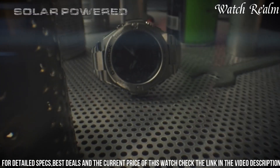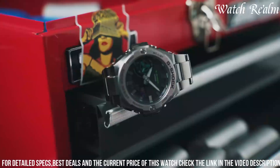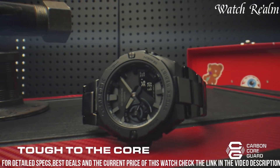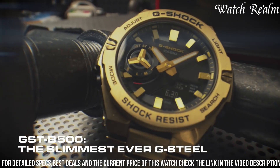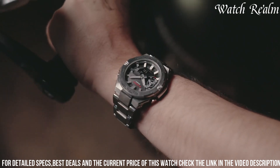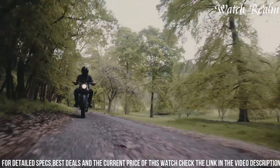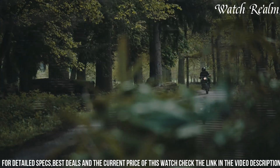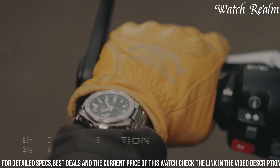Its carbon-fiber-reinforced bezel ensures additional protection against knocks and abrasions. The GST500 integrates advanced features like tough solar technology, enabling solar charging for the battery and ensuring longevity without frequent replacements. Equipped with Bluetooth connectivity, it allows users to connect to a smartphone app for time synchronization and customization, combining toughness with smart technology for active lifestyles.